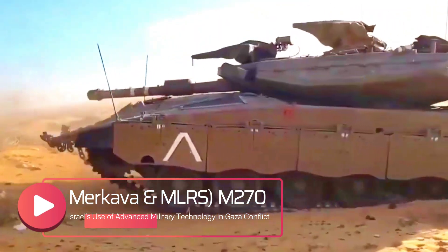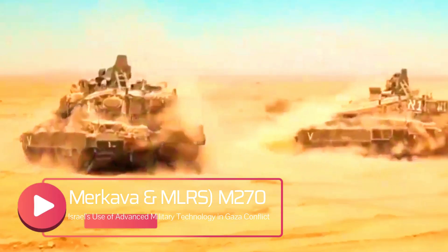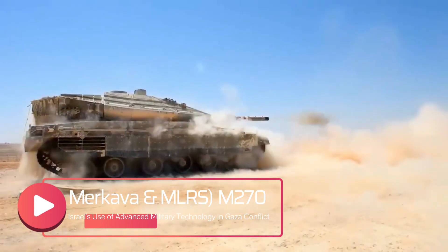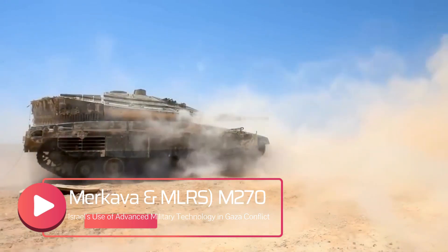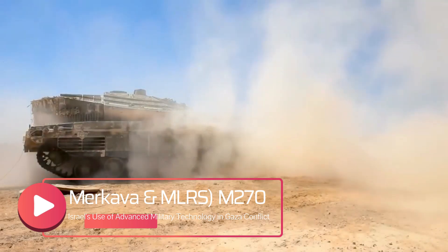Israel's move to safeguard its Merkava tanks with protective cages demonstrates the effectiveness of this system. It is likely that this strategy will become more widespread among military forces worldwide, particularly in response to the growing capabilities of FPV drones and loitering munitions, which pose significant threats to armored vehicles.